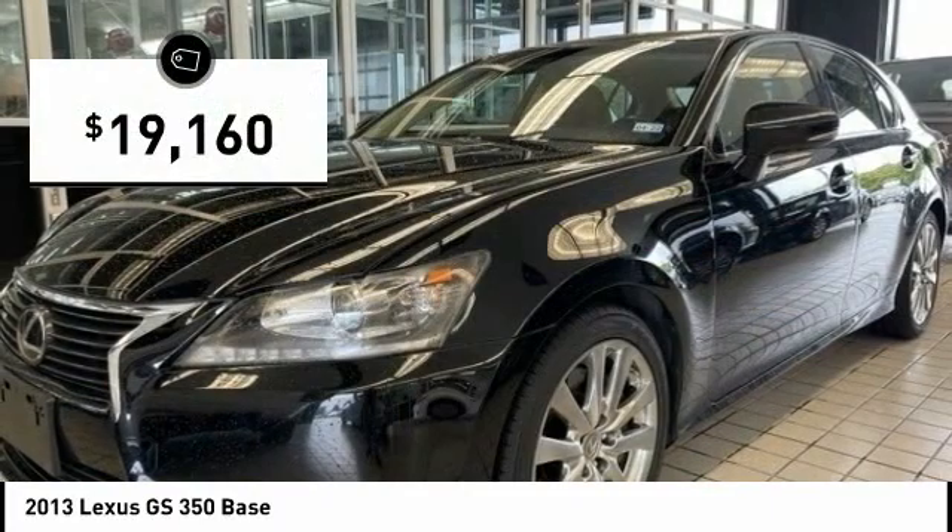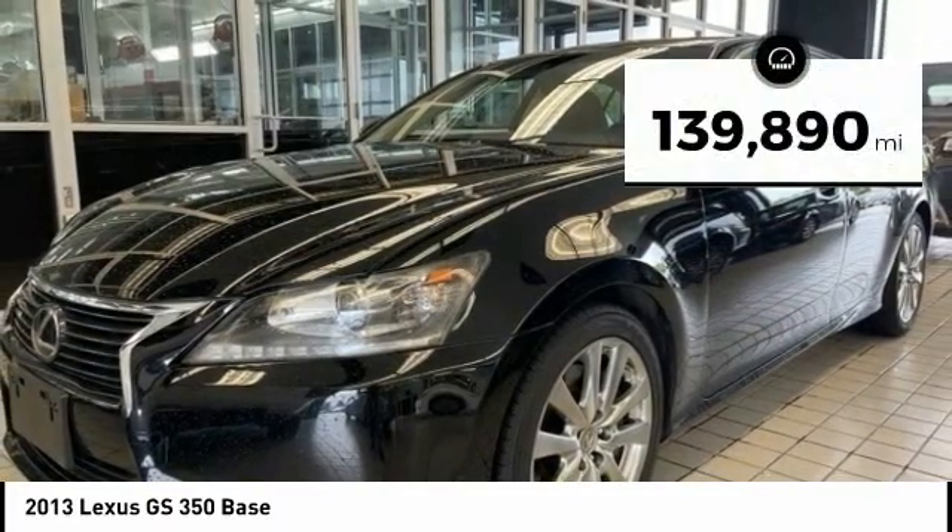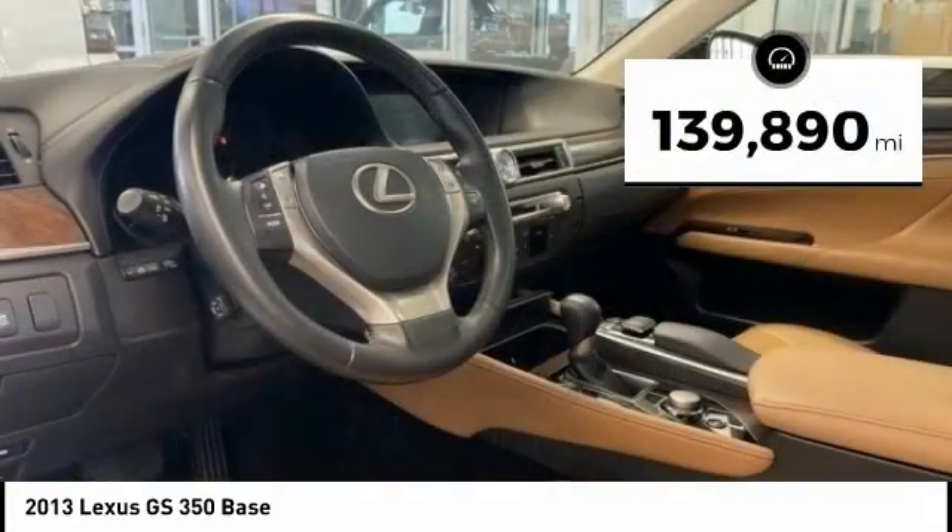And is priced below $20,000. This vehicle has less than 140,000 miles.